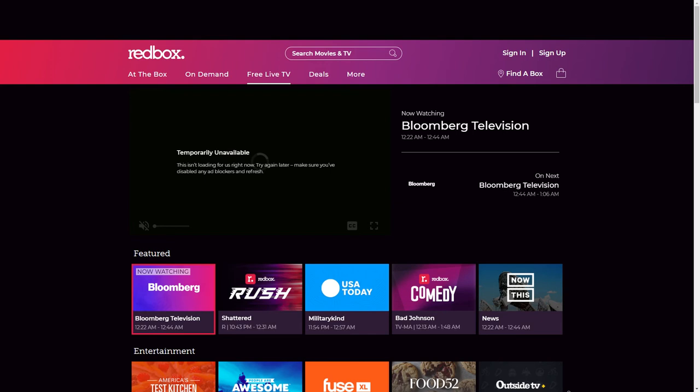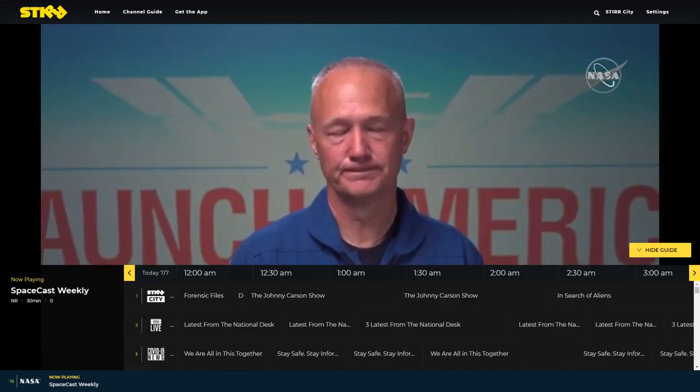While Redbox is mostly known for their kiosks where you can rent DVDs and Blu-rays, they also have a free live TV service. The channels include everything from cooking shows to comedy specials, sports, news, and more. STIR is an ad-supported streaming service owned by the Sinclair Broadcast Group that allows you to choose the closest major city to you and view a variety of television services curated for that city. STIR features quite a bit of classic television, including The Carol Burnett Show, Unsolved Mysteries, and The Johnny Carson Show.